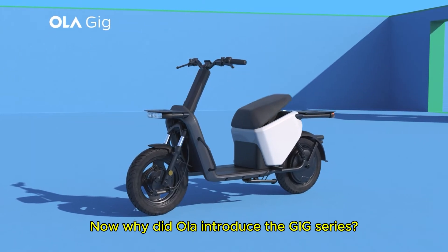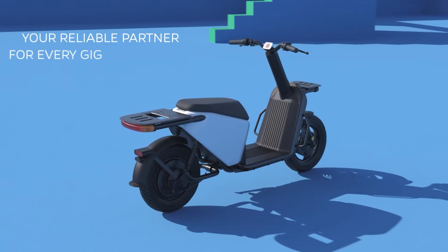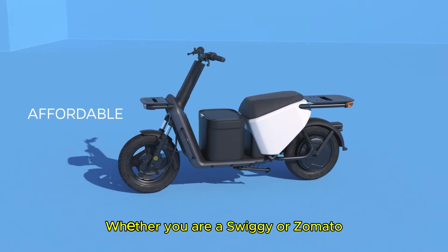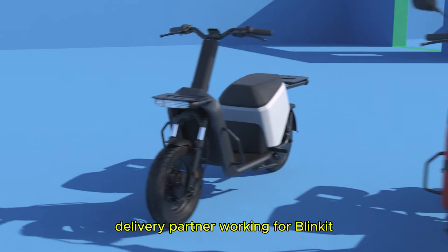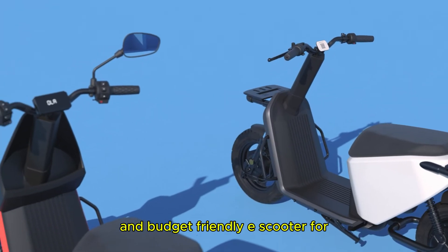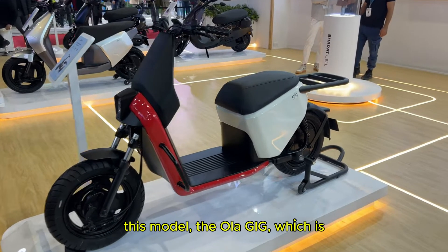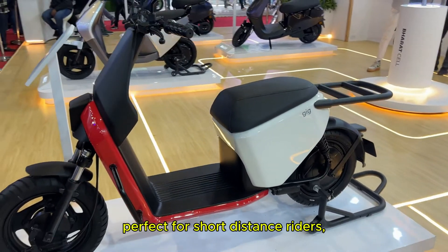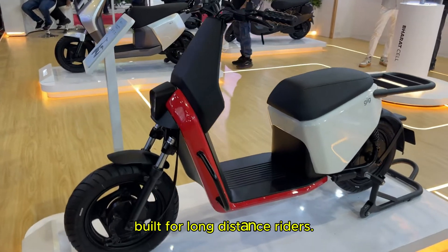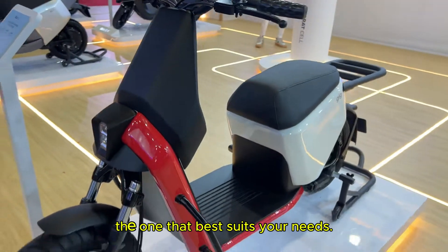Now, why did Ola introduce the Gig series? Well, as the name suggests, it is meant for gig workers — people who rely on two-wheelers for their daily earnings. Whether you are a Swiggy or Zomato delivery partner, working for Blinkit or Dunzo, or just need a reliable and budget-friendly e-scooter for work, this could be a game changer. Ola has launched two variants: the Ola Gig, perfect for short-distance riders, and the Ola Gig Plus, built for long-distance riders. Depending on your work, you can choose the one that best suits your needs.